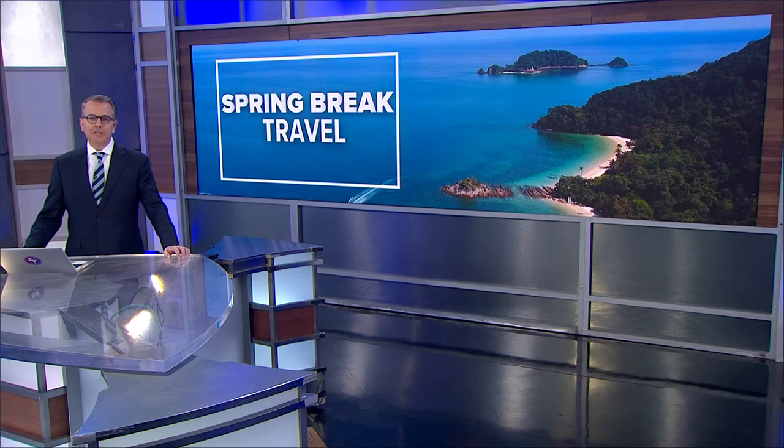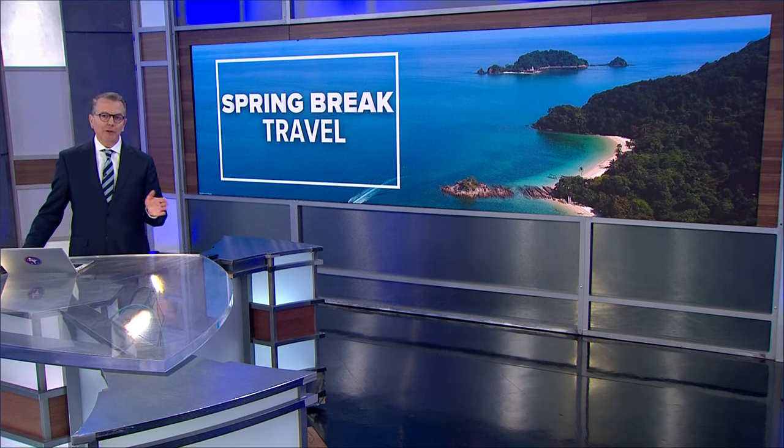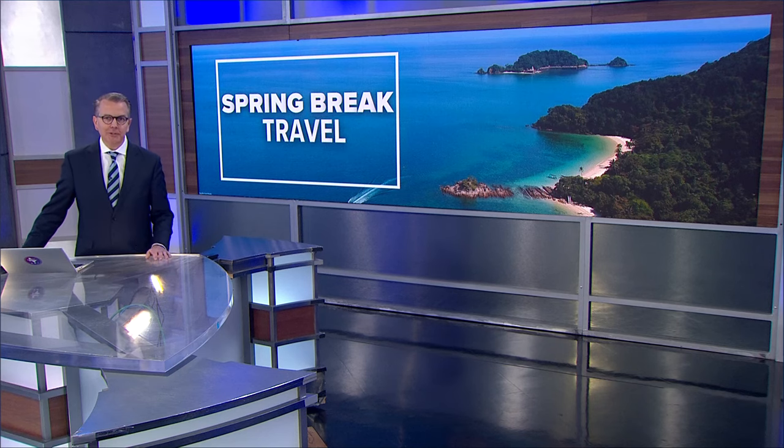Now to a spring break on a budget. ABC's Gio Benitez and Becky Worley are helping a family plan their spring break trip without breaking the bank. So does it make more sense to fly or to rent an RV to get there? Let's see what the answer is.